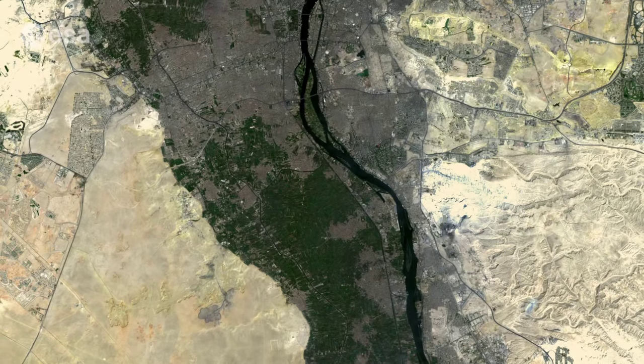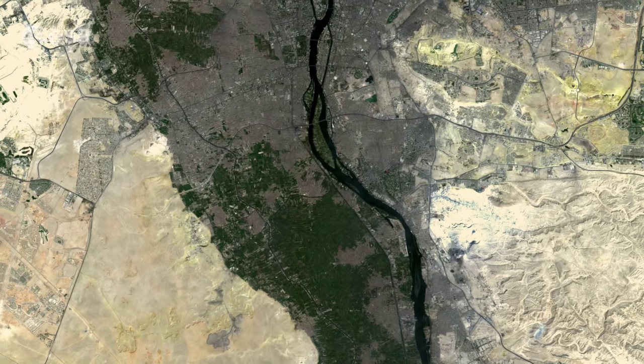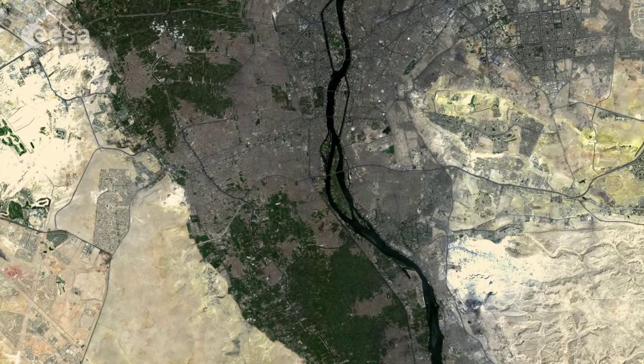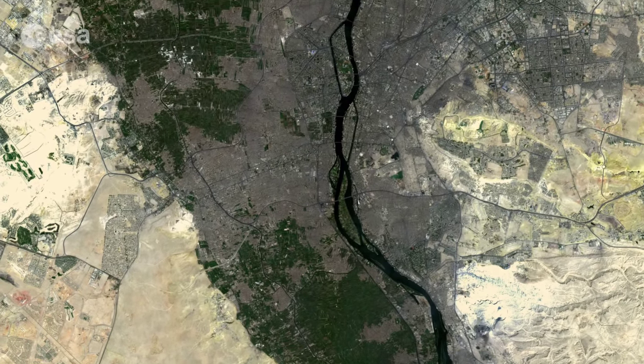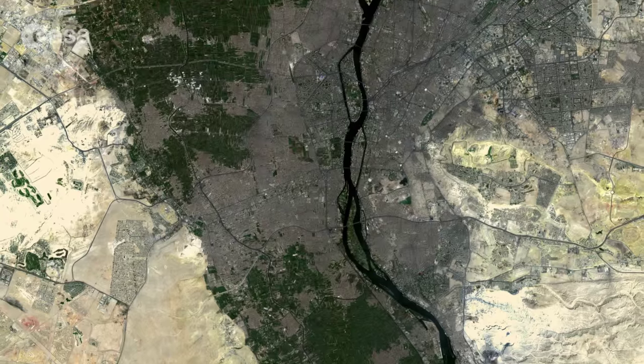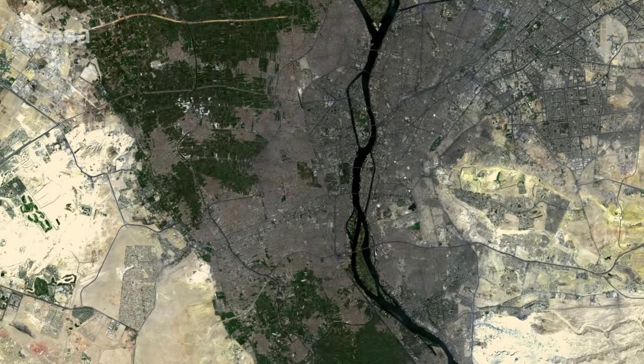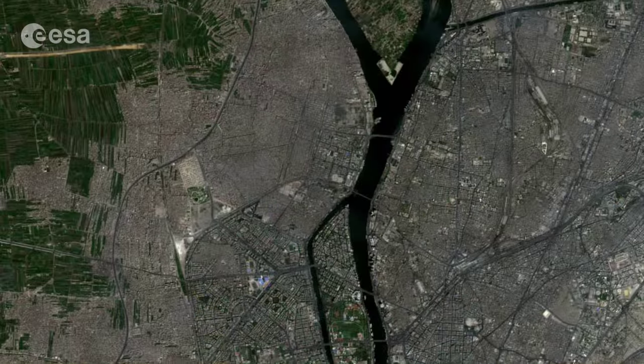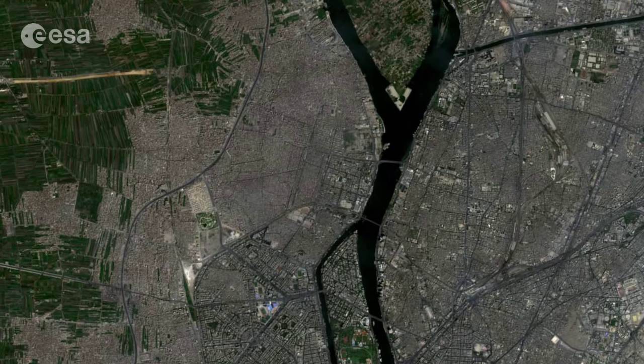The Nile River is the father of African rivers and the longest river in the world, with a length of some 6,650 kilometers. It rises south of the equator and flows northwards through northeastern Africa, draining into the Mediterranean Sea. The river is the cause of the strong contrasts we see in the image.